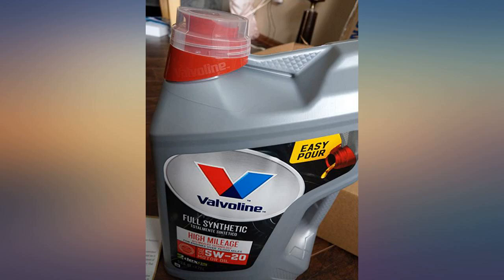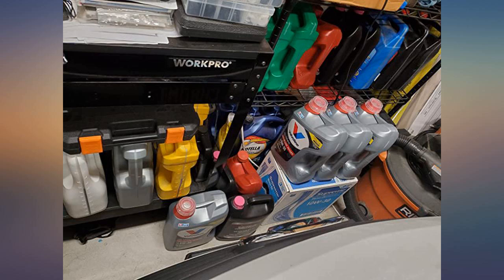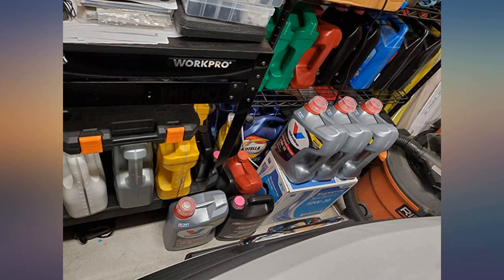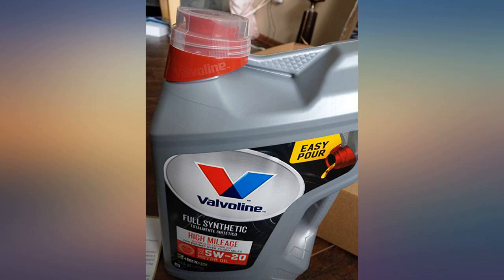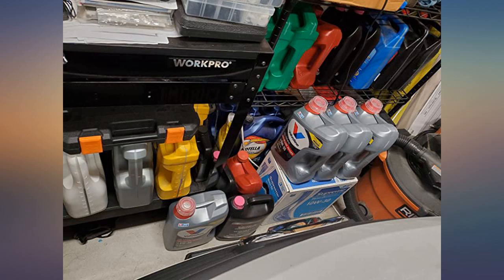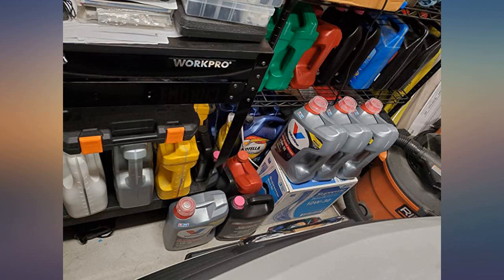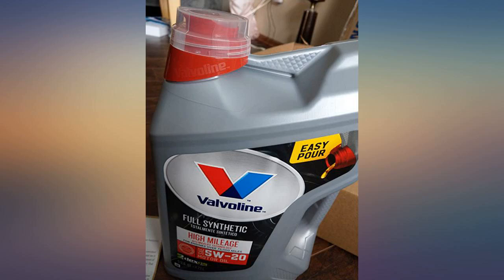Lastly, if you think about it, mowers are high mileage machines. You ride them and ride them without ever thinking about the amount of mileage you put on them. The average homeowner that mows their own lawn spends about 25 hours per season on the mower. Multiply that times 30 years of homeownership — that's about 750 hours of their life that the average person spends mowing.